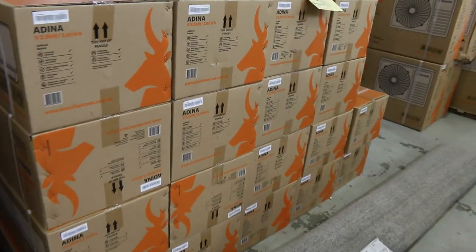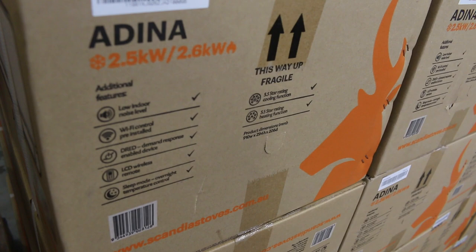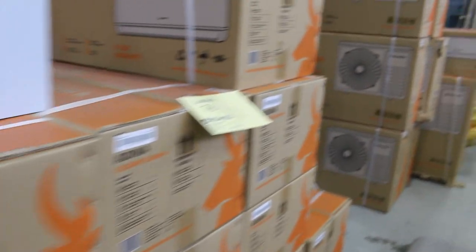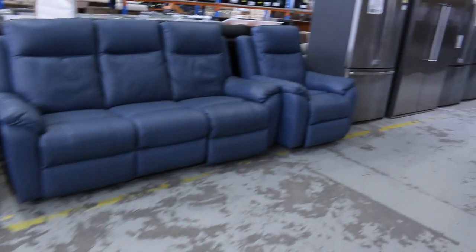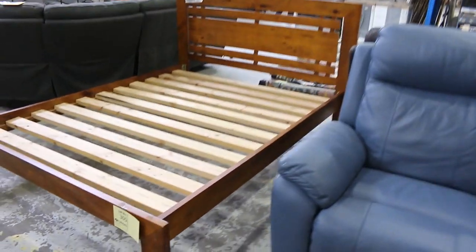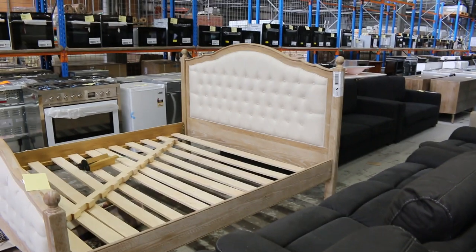Lot 76, the 2.5 kilowatt Adena air conditioners — looks like there's about 17 or 18 of those left. They've been bidding around that low $400 mark with a factory warranty. I've actually got a couple of those at my house, got installed yesterday — fantastic looking units and they run really well. A couple of barbecues there, and a couple of wood storage units — about $500 or $600 in the shops, bidding around the mid $260 mark last week. Also some lounge suites and timber bed frames — a queen and I think a king.